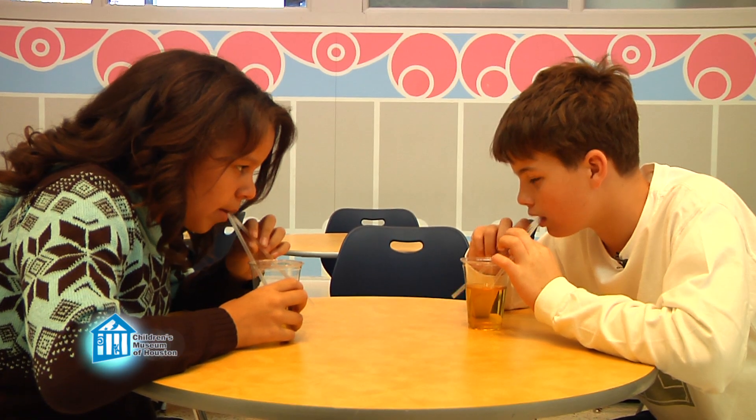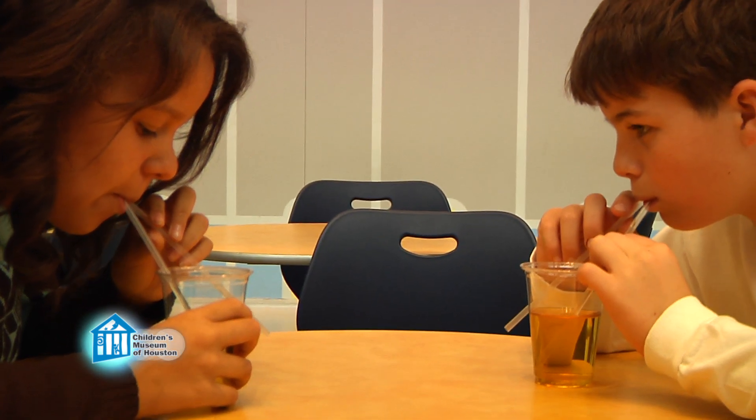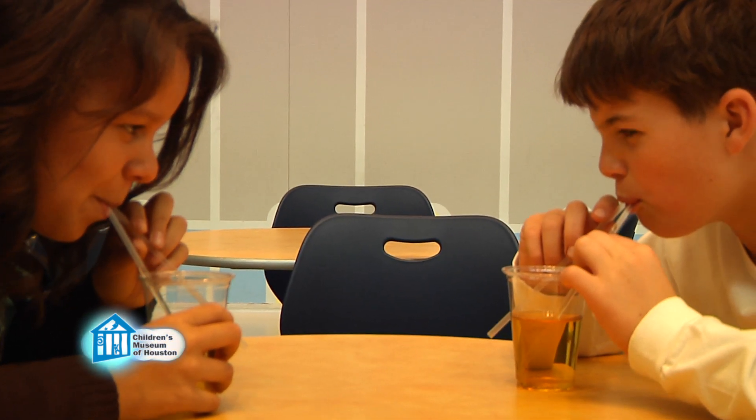So, we're going to repeat the drinking race, but this time with a twist. This time, they're going to drink it with two straws in their mouths. Well, that's easy — we'll drink twice as fast. You misunderstand. One straw will be in your cup; the second straw will be outside the cup in the air. On your mark, get set, go. What they don't know is, I've given them an impossible task.